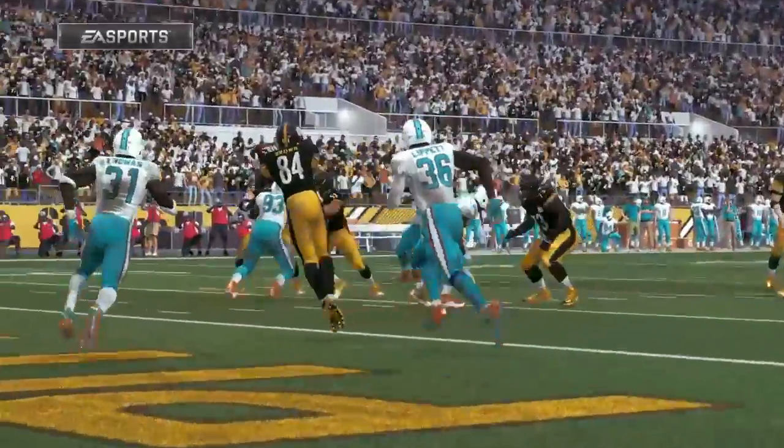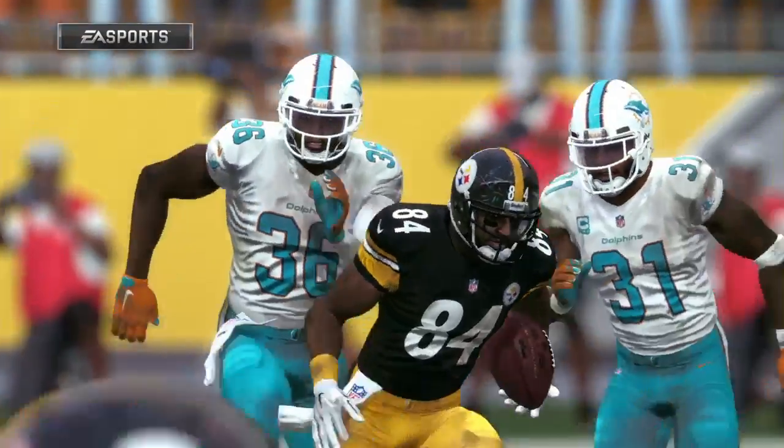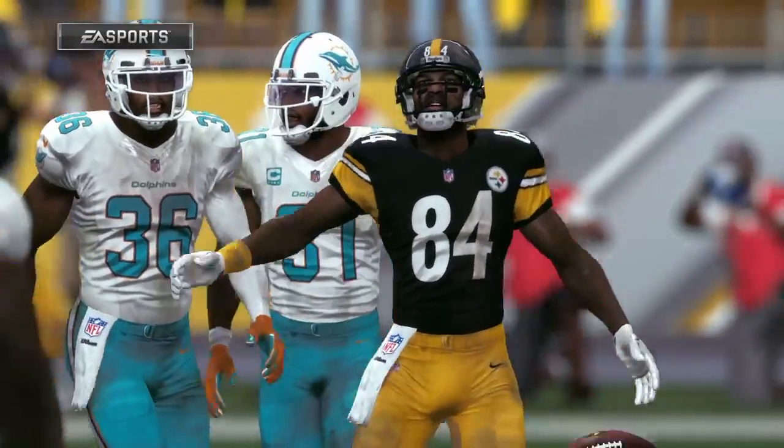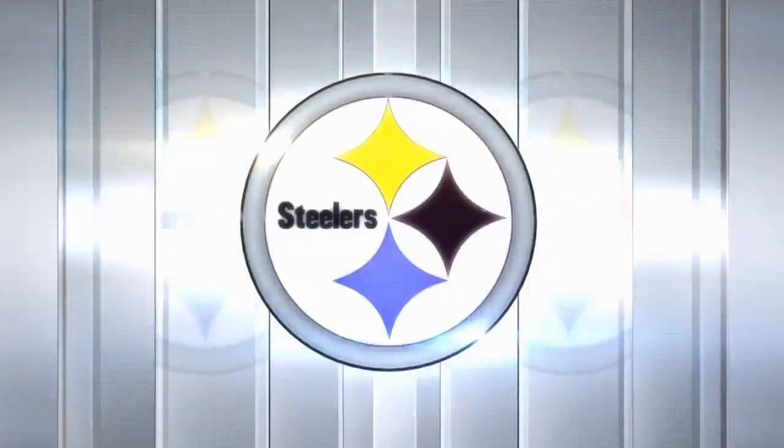The Steelers are going to take the lead. On third and medium they dial up the pass, it works, and they hit the end zone. That's really not a surprise to me — that's a throwing down in the NFL.